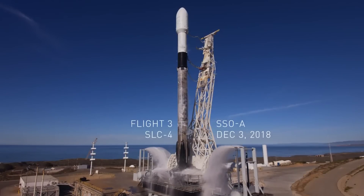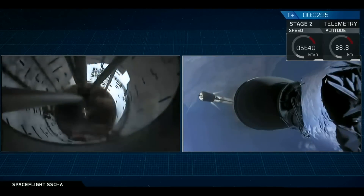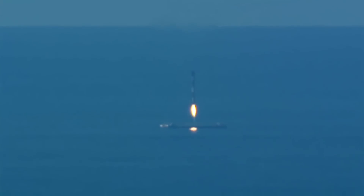This is the first time that SpaceX will be flying a Falcon 9 for the third time. For this mission, we are flying a record 64 satellites — the largest number of payloads ever launched from a U.S.-based rocket. Falcon 9 has touched down for the third time.